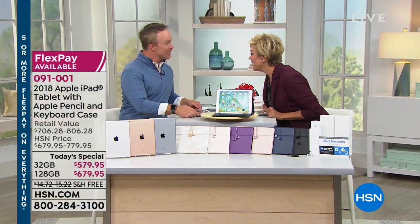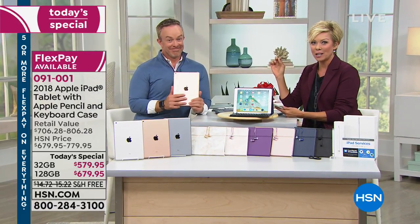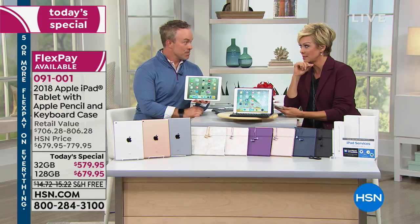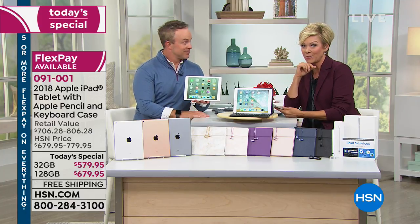There are extended returns right now — you've got through January to make your final decision. For gift givers, you can get this price on an iPad for someone on your list with no stressing. If you get this at Apple, they give you 14 days; HSN is really the place to pick this up.